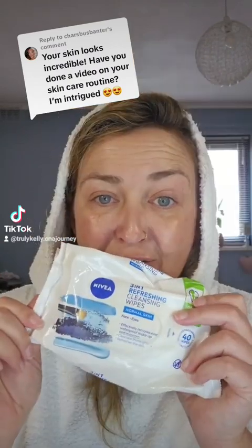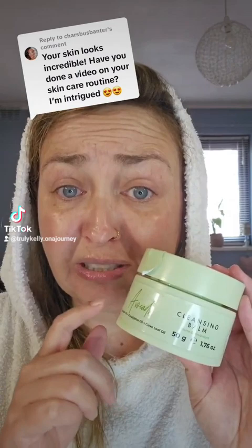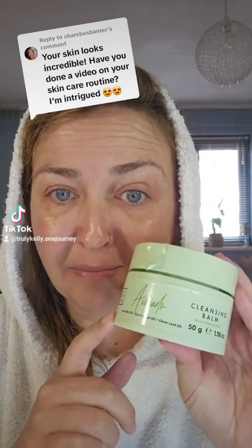So I've cleansed — I've just used a good old Nivea Cleansing Wipe. This just mounts your makeup away. I love it. I usually use this at night to take my face off. This is new — I've only used this once.